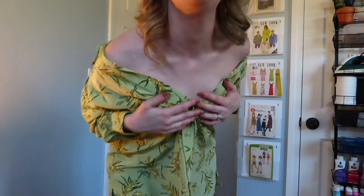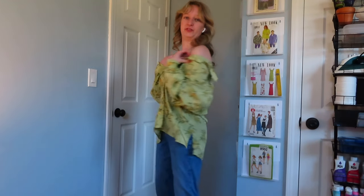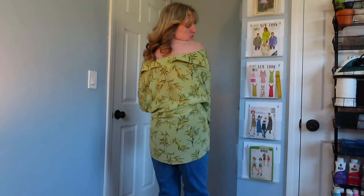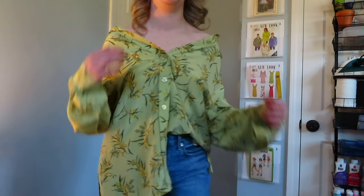Have you ever seen people do an off-the-shoulder look with a button-up? How do they do that without flashing everybody? I really feel like I'm about to flash the camera. I think this could be onto something, but it keeps falling off my shoulders. Maybe I just need a little pin to keep it just slightly above? I think the back looks a bit odd when people do this — let me know in the comments because I'm genuinely curious how people make this look cute. Maybe it's not fully off the shoulders, just slightly.